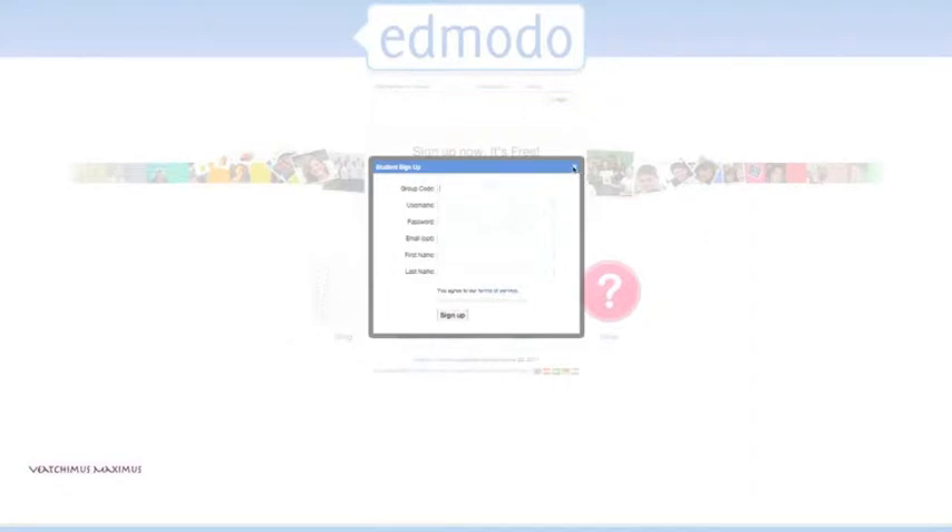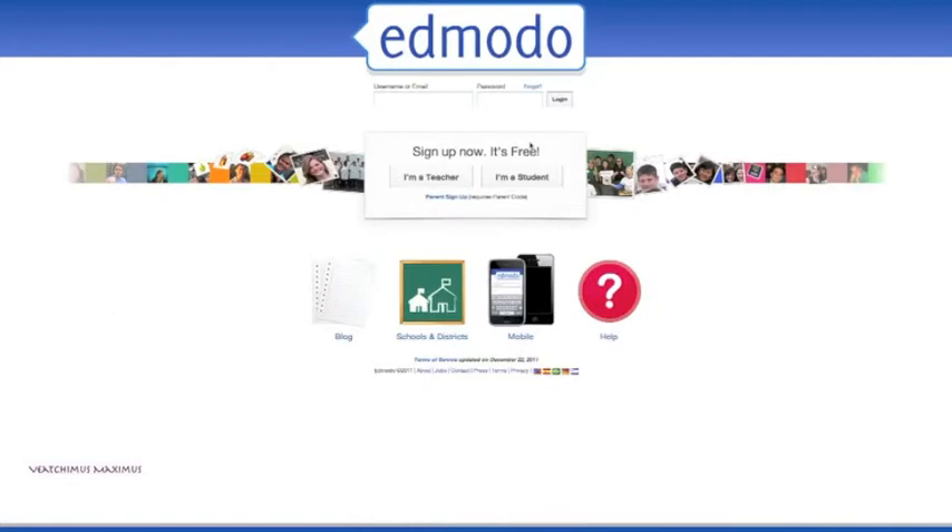Enter in an email. The cool thing about putting in your email is that if I ever post something to Edmodo, you'll get a notification saying Mr. Veach just put in a quiz or an extra credit assignment. You'll have to do a little bit of setup, but it's no big deal. For your first and last name, make sure you use your real name as it shows up on my roster so I know who you are. Once you do that, new students will be taken directly to class. For returning students, this is how you'll log in the second time — put in your username or email and then your password.